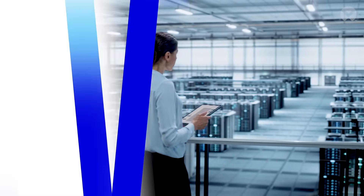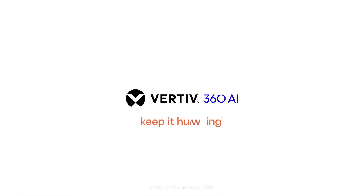Embrace a smarter world. Enabled by Vertiv 360 AI.